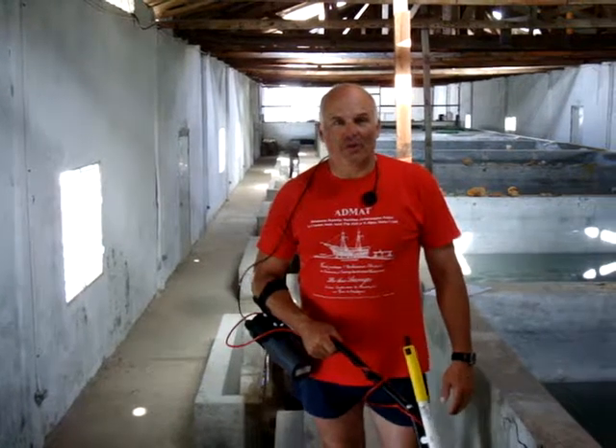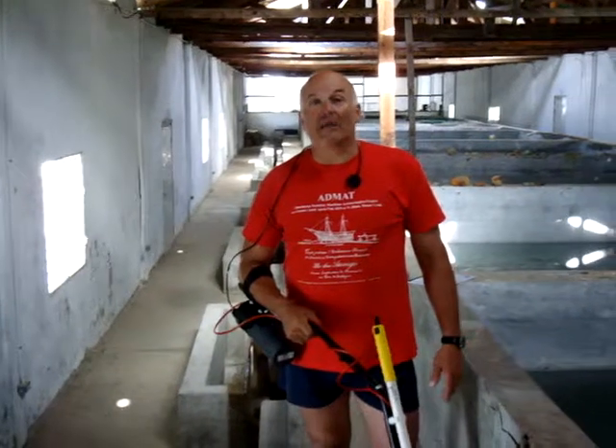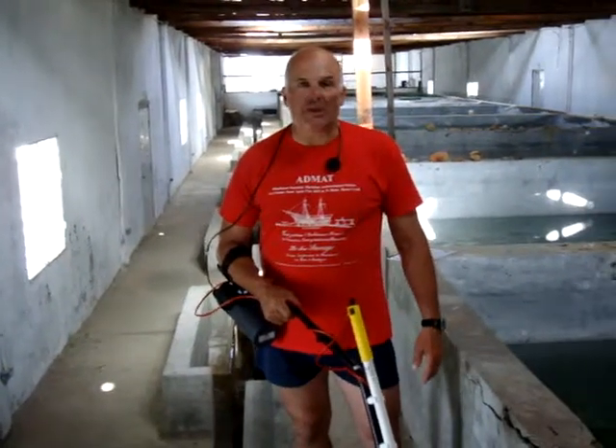Hello everyone, my name is Raymond Crote and I'm a member of the Anglo-Danish Maritime Archaeological Team, or ADMAT for short, here in the Dominican Republic.